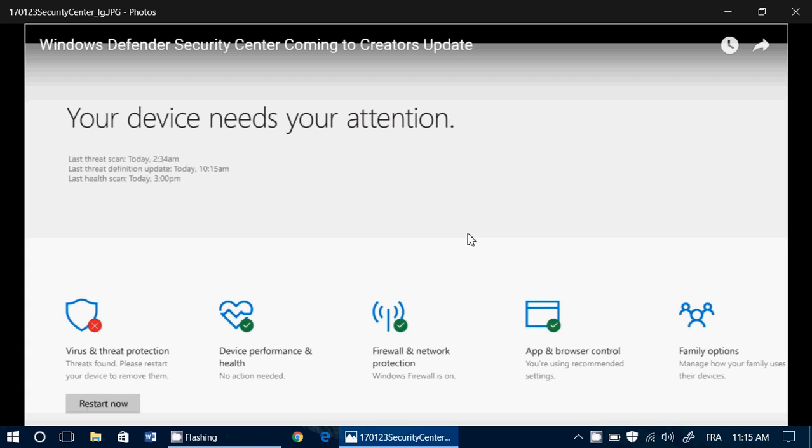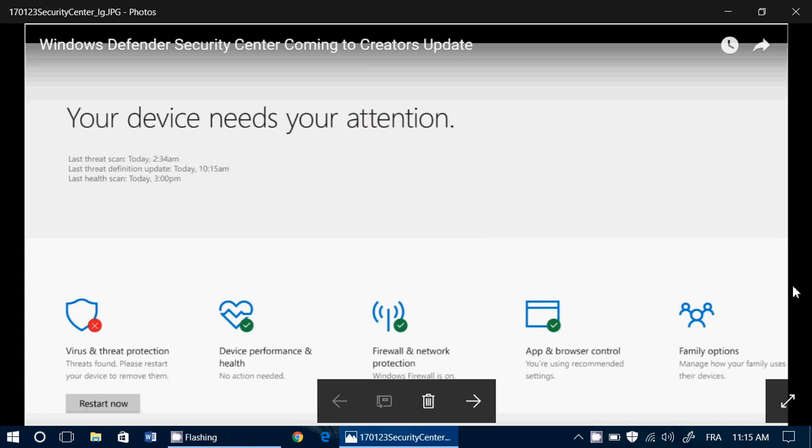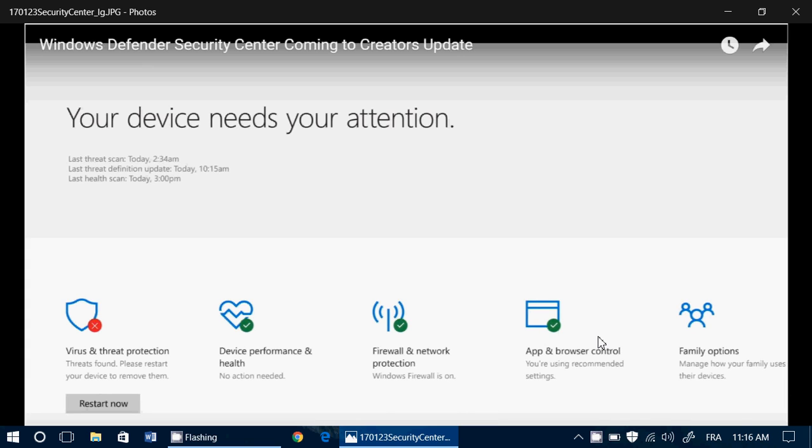Because this is just going to confuse people. I can see myself as the tech guy having to deal with: 'Oh, it says my app and browser controls are not okay.' Well, that depends on what you chose and what you're doing with your PC. It might be that they're not what's recommended because you personalized them, or an app personalized them for you. Device performance and health — I can already see it: 'Oh, it says my computer is running slow, you need to do something.' Well, it can run slow, and it's possible that because it's older or because of what you're doing, it's running slow and there's really nothing you can do about it. And it has nothing to do with security.